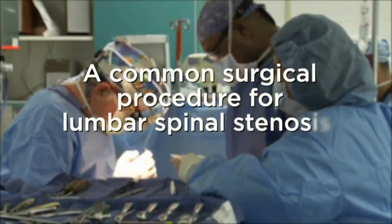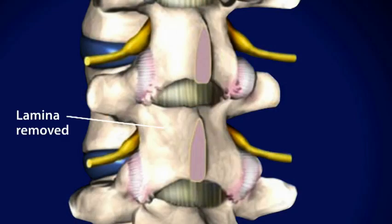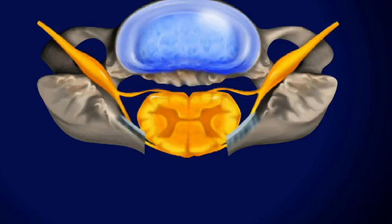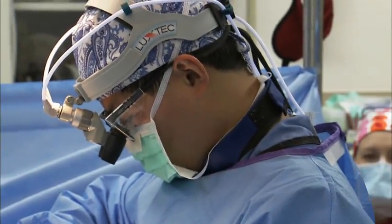A common surgical procedure for lumbar spinal stenosis is a spinal decompression or laminectomy. Lumbar laminectomy is the removal of a specific portion of the spine called the lamina, which is essentially the roof of the spinal canal. By doing so, we create an opening into the spinal canal to create more room and relieve the spinal stenosis. In addition to removing the bone, we usually remove a portion of the ligament connecting certain portions of the spine together, trying not to destabilize the spine to a point where it requires a lumbar fusion.